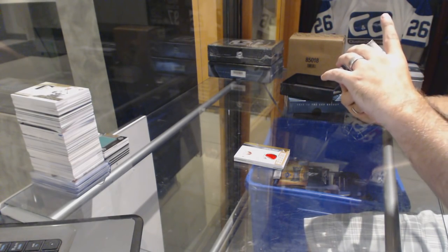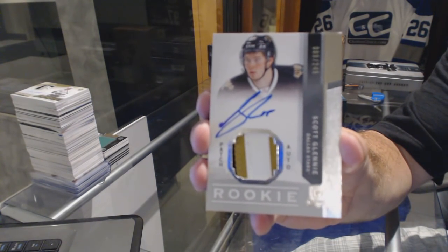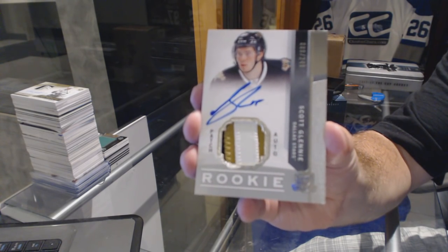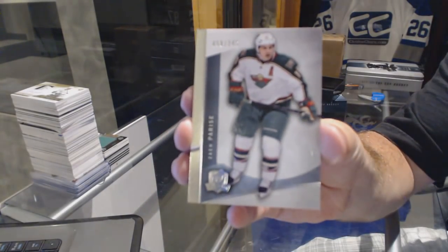We've got for the Dallas Stars, number 249, rookie patch auto, Scott Glennie. We've got a base card to 249 for the Minnesota Wild, Zach Parise.